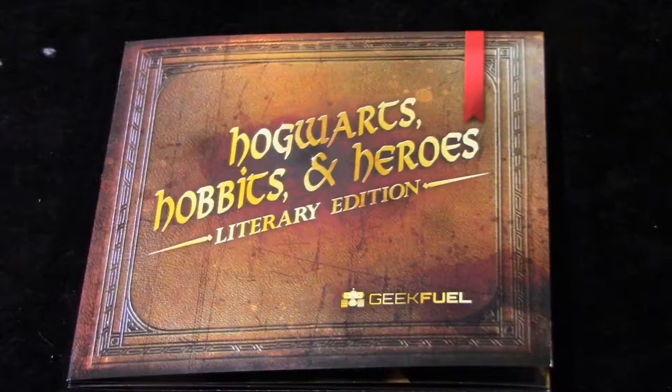This to me really doesn't justify a $25 box. Yes, the value is there, but this seems extremely weak and very lazy. Let's crack into the literature here. We have 'Hogwarts, Hobbits and Heroes Literary Edition' from Geek Fuel — they tell you about everything in this particular box. Opening it up, it looks like all subscribers would have gotten the same items. I'm not a big fan of that. I do like to have some variety in my mystery boxes. I don't know why they don't put different things in the boxes — that's just how they take their business model.